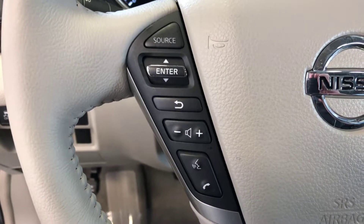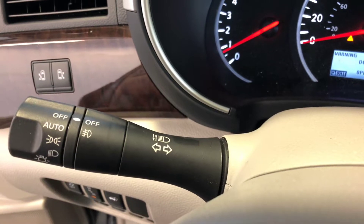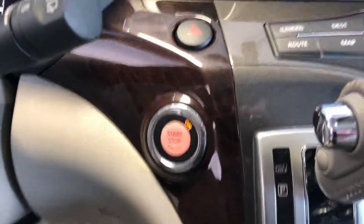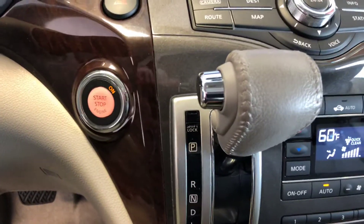Bluetooth streaming audio and audio controls on your steering wheel. Cruise control. Auto headlights and the fog light switch. You've got a Nissan Intelligent Key — you do not have to take it out of your pocket or purse. You can open and start the vehicle with the push-button start, with the key still in your purse or pocket.